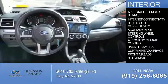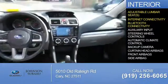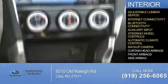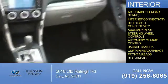Inside, you'll find adjustable lumbar seats, internet connectivity, Bluetooth connectivity, an auxiliary input, steering wheel controls, automatic climate control, a backup camera, curtain head airbags, front airbags, and side airbags.